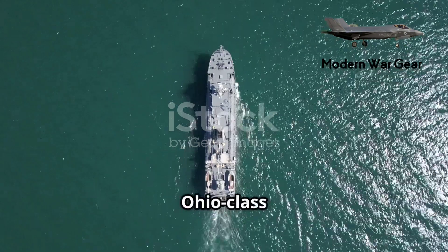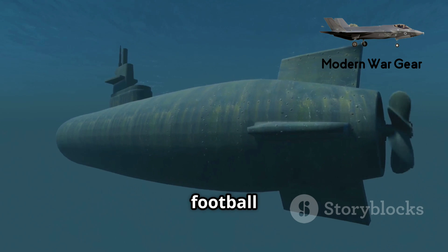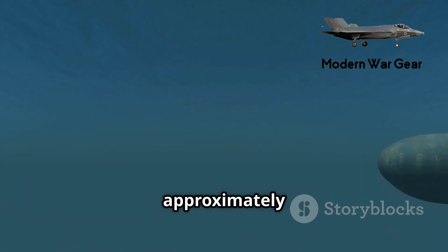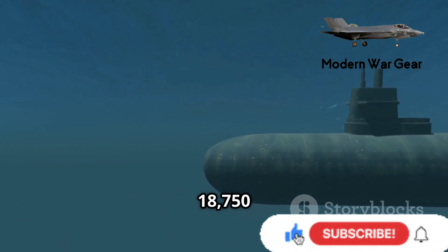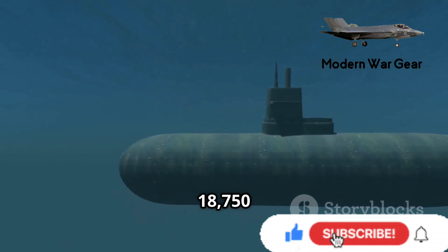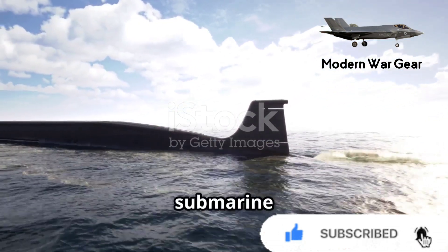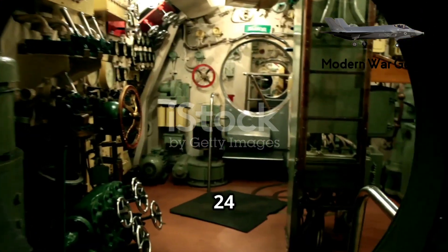Each Ohio-class submarine is about 170 meters long, roughly the length of two football fields. Their hull diameter is approximately 13 meters, and their submerged displacement exceeds 18,750 tons. These dimensions make the Ohio-class one of the largest submarine classes in the world.